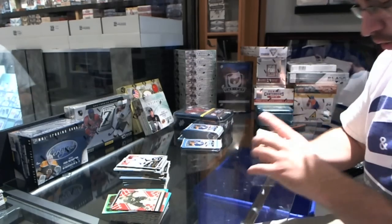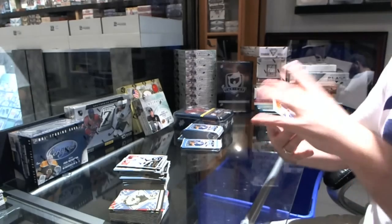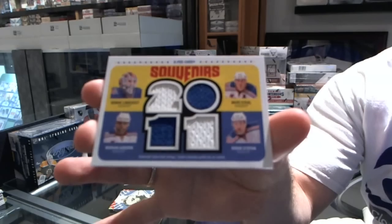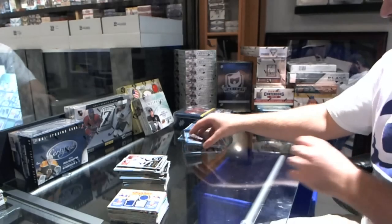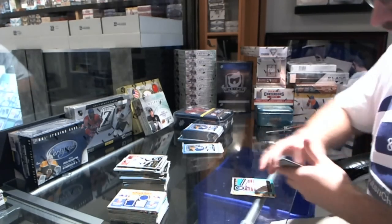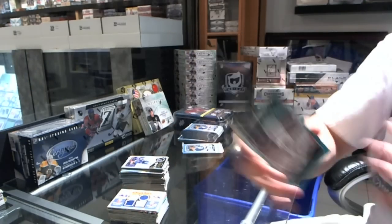For the Minnesota Wild Eric Nystrom retro, and we have a quad jersey for the New York Rangers — Lundqvist, Gabrik, Stepan, and Staal — souvenirs quad jersey. That's a nice hit for the Rangers, nothing gigantic but hey it's OPC. For the Toronto Police Ben Scrivens rookie.